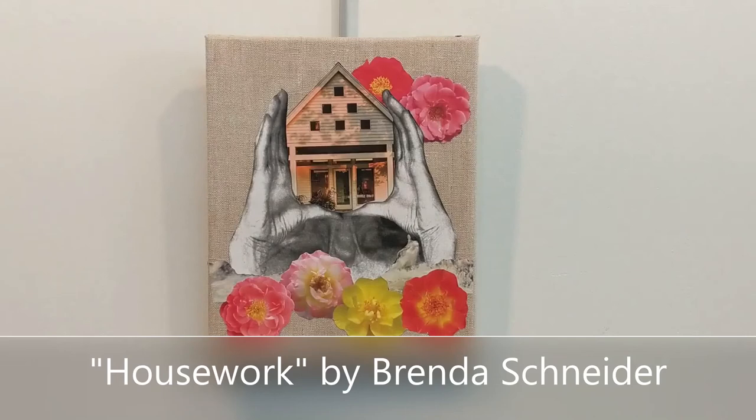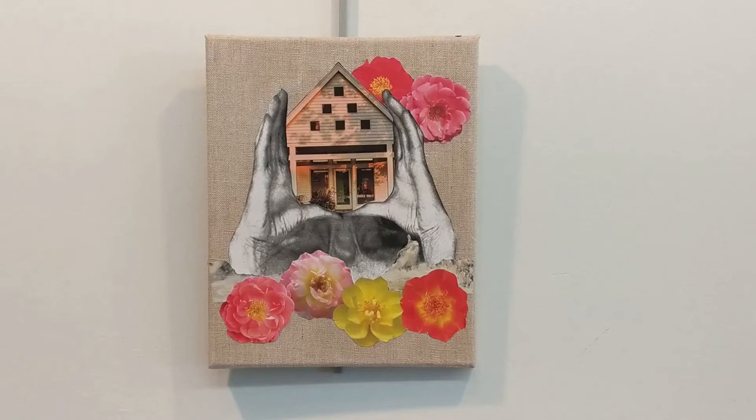The Housework by Brenda Schneider is a collage on canvas, about 8 by 10 inches. We love this imagery with the hands cradling the house — partly for the idea of how much work goes into building a house physically, but also the amount of work it takes to make that house into a home.